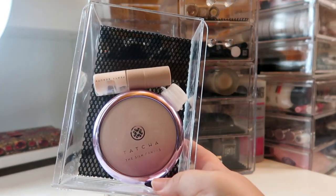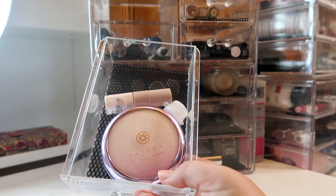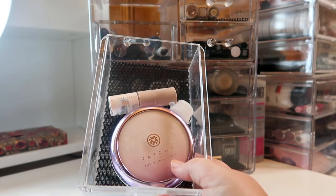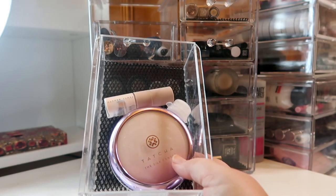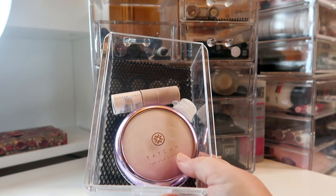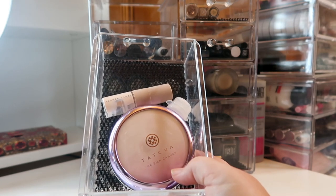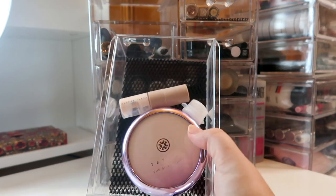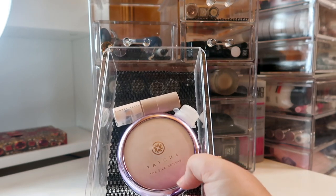I do have something truly exciting in my primer drawer and that is the new Tatcha Silk Canvas Primer. I'm not exaggerating when I say I love this primer — I've used it for just over a week now and it feels so luxurious, like the most beautiful moisturizer, and it just looks good under all of my favorite foundations. I'm also trying to finish up a sample of the Fenty primer, and I have a little sample of another primer from Sephora that I got in the box when I got my Tatcha primer.